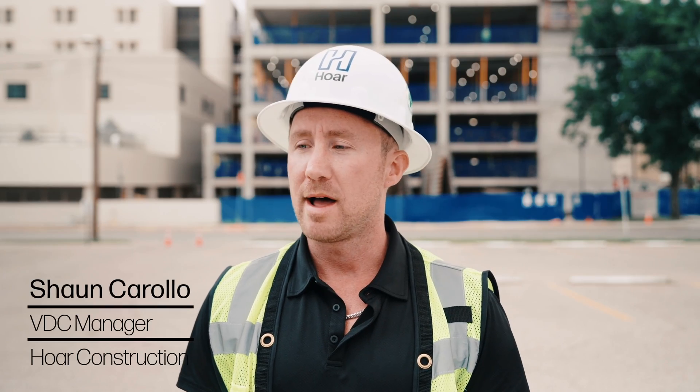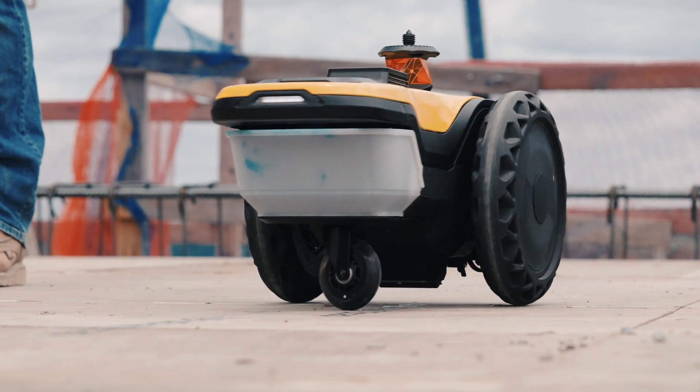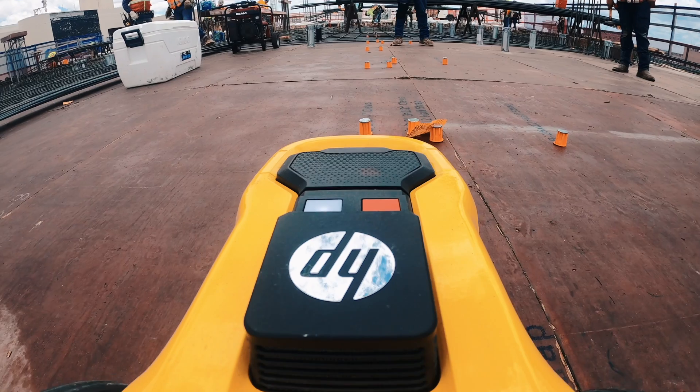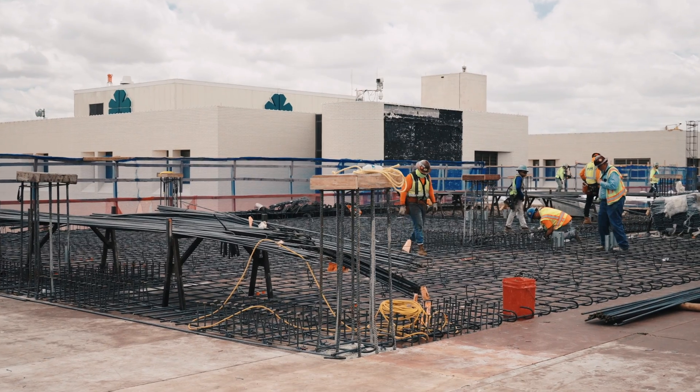It's important for us at Hoare to stay on top of ever-changing technologies. Using the HP Siteprint robot basically cuts down a lot of the room for error. So if we can be more precise, more accurate, we can be faster and more efficient, and the owner and architect's design intent is going to be a lot closer by the time we are done with the project.